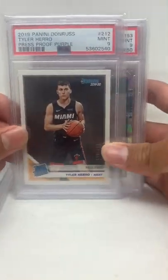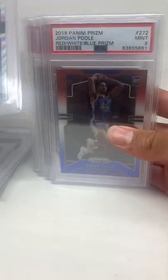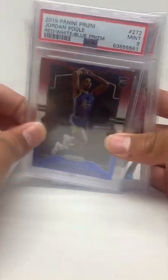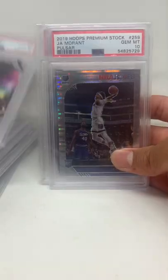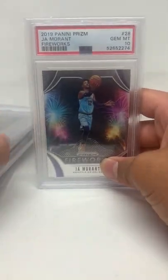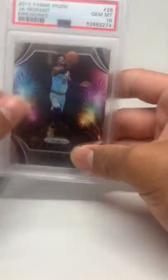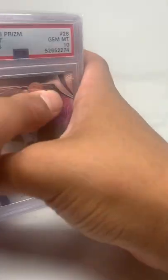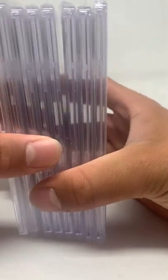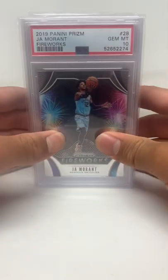The PSA 10 RJ Barrett, the mint 9 Tyler Herro, the PSA 9 LaMelo fanatics, the PSA 9 Anthony Edwards fanatics, the PSA 9 Ja Morant blue rookie, the Zion Williamson fireworks 10, the Ja Morant pulsar 10, and the Ja Morant fireworks 10 — eight cards total. Over $500 or under $500? What are your thoughts? Tell me if I got ripped off or not — I'll see you guys in the next one.